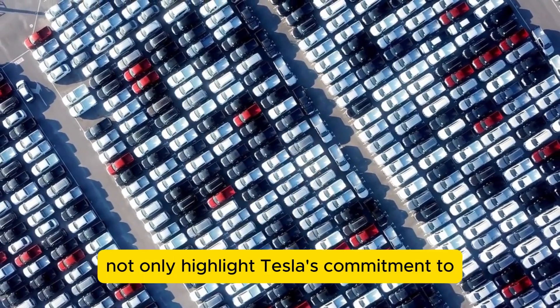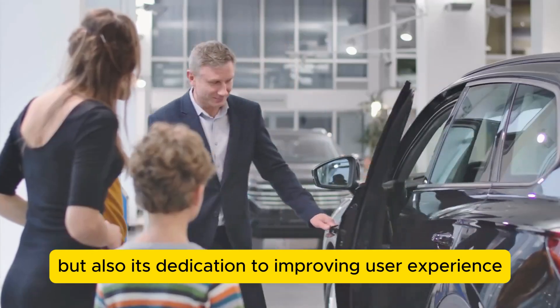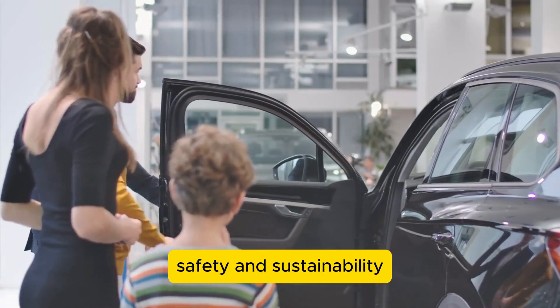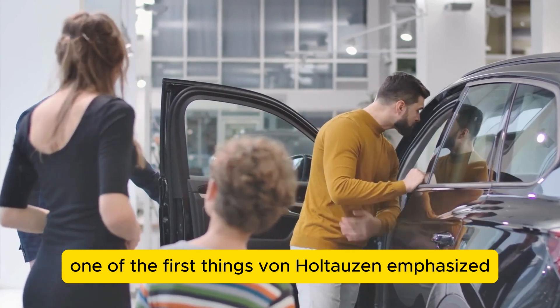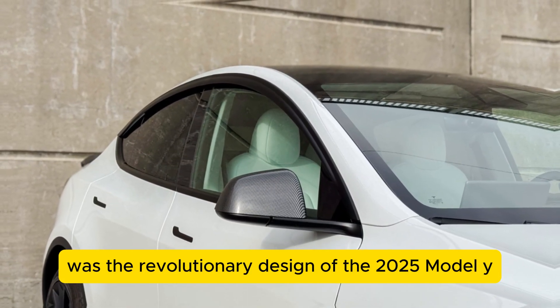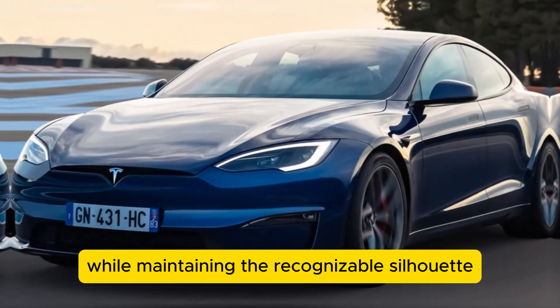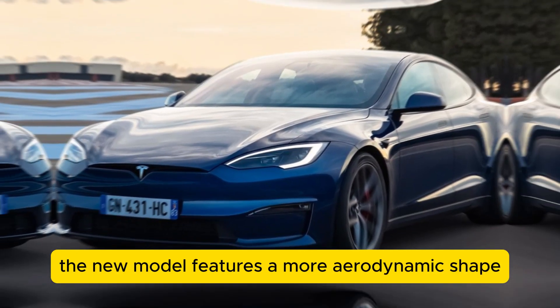These enhancements not only highlight Tesla's commitment to advancing technology but also its dedication to improving user experience, safety, and sustainability. One of the first things von Holtazen emphasized was the revolutionary design of the 2025 Model Y. While maintaining the recognizable silhouette that Tesla enthusiasts adore, the new model features a more aerodynamic shape.